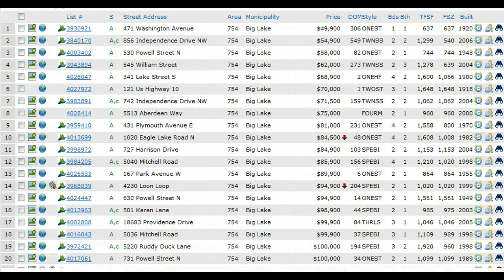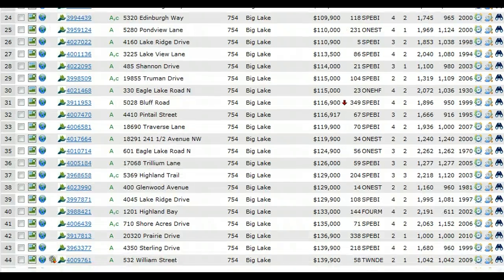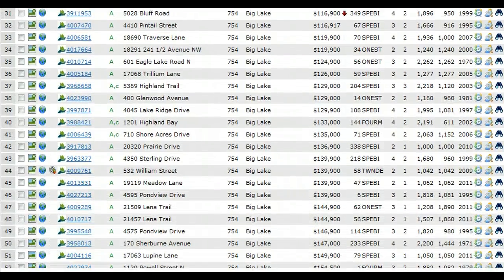Now some of these do have offers. Any of these with a C — buy it — have offers, and often times some of these other ones will be taking offers and soon posting the accepted offer contingent on, for example, inspection. So right now you're seeing a lot of homes under $100,000. Most of those homes are bank owned and need a lot of work. Most of these homes in this range are either short sales or bank owned, and all these homes through the first 30 to 40 homes are under $140,000.